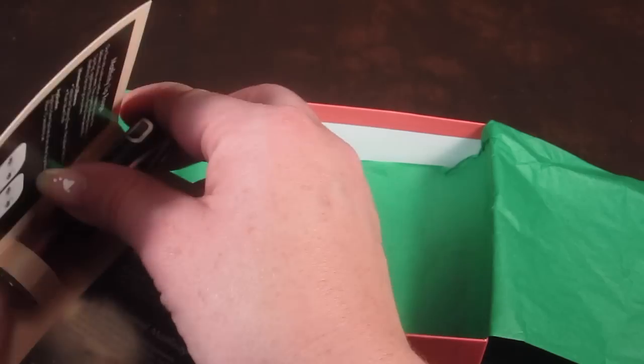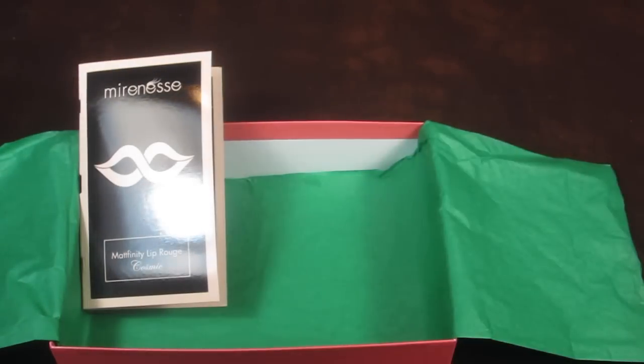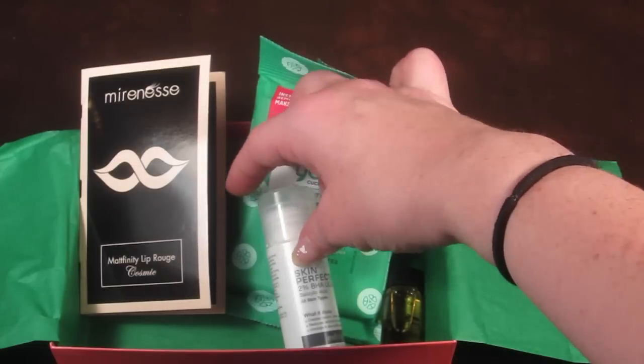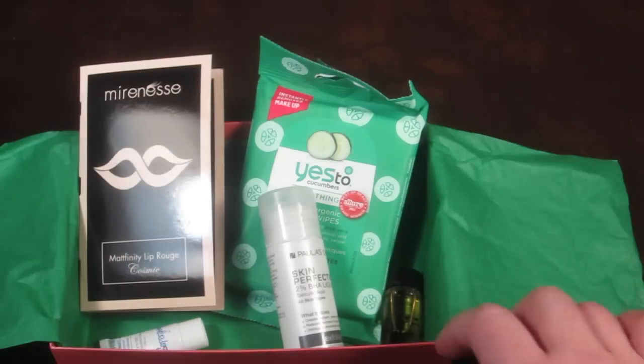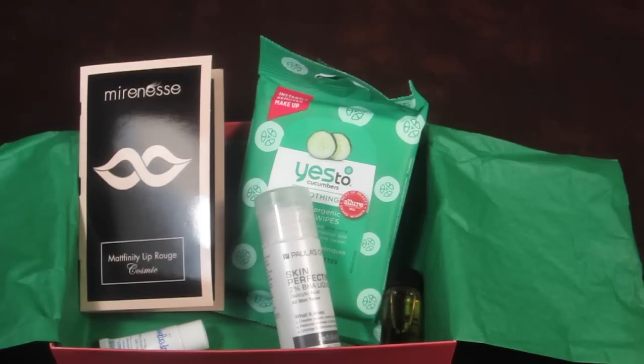That is everything in my Birchbox. So there was the lip rouge, the Yes to Cucumbers wipes, the hair oil, the skin perfecting serum, and the Supergoop CC cream. I'm really pleased — this is maybe one of my favorite Birchboxes. Very useful items. The only different kind of product I'm not sure about day-to-day is the serum, but everything else I'm really happy to get. If you want to sign up for Birchbox, use the link and code below to get 100 bonus points when you sign up.